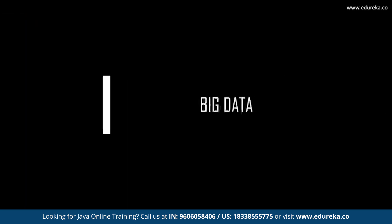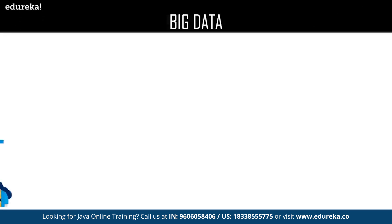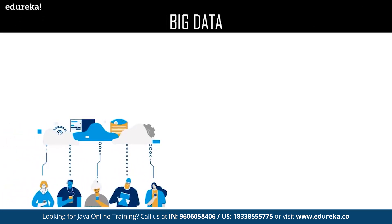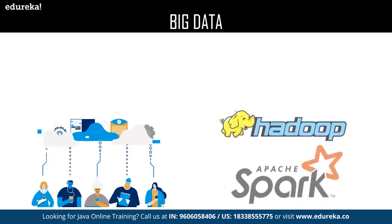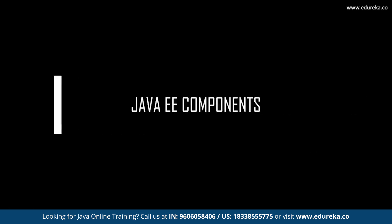Big data has become a trillion-dollar industry, and handling such a huge amount of data has become close to impossible by traditional data processing software. Learning big data technologies will help developers to analyze and extract information from complex data sets. Some of the powerful big data technologies are Hadoop and Spark.